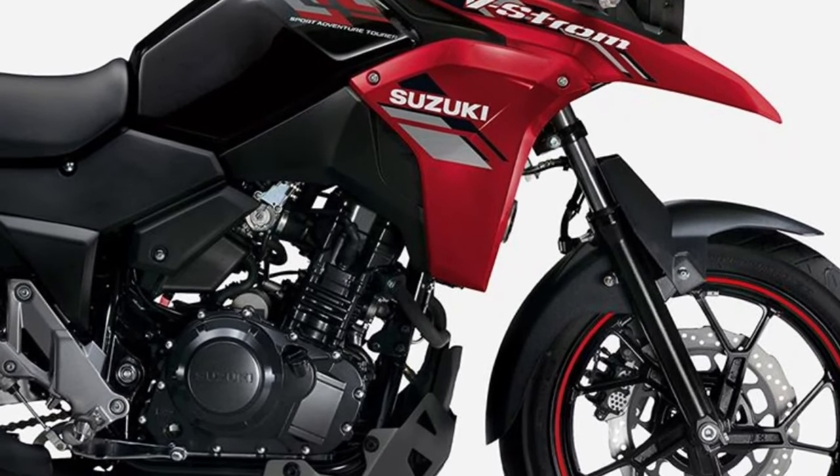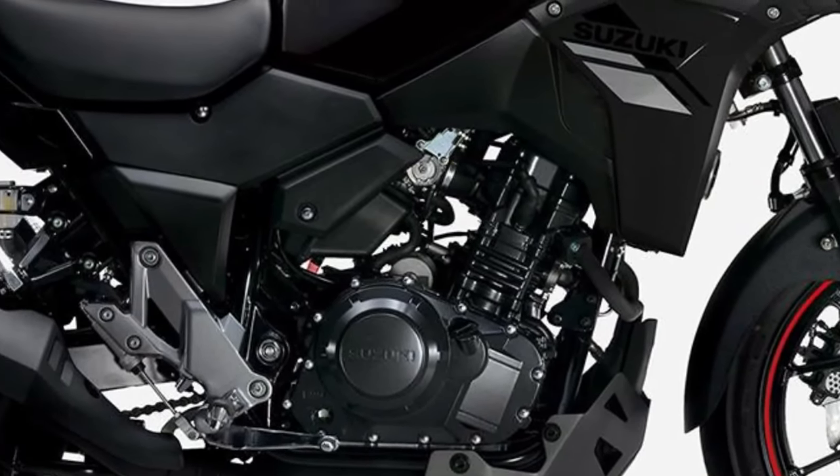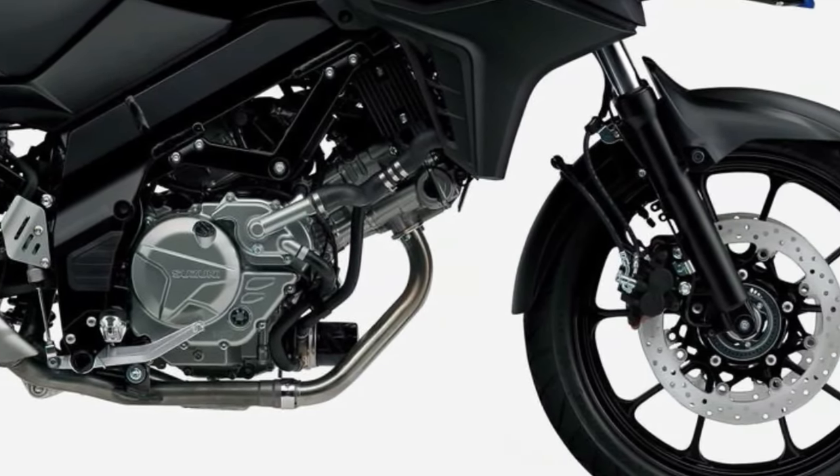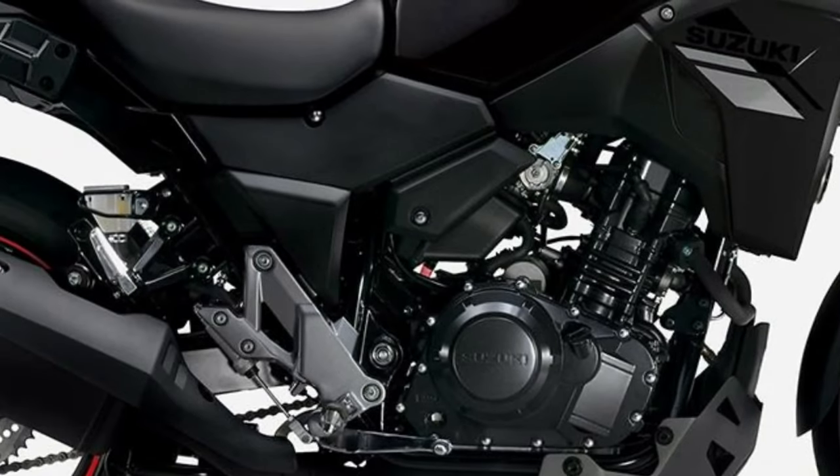With long travel suspension and rugged tires, it excels at tackling gravel roads and light trails, opening up a world of adventure for riders of all skill levels.